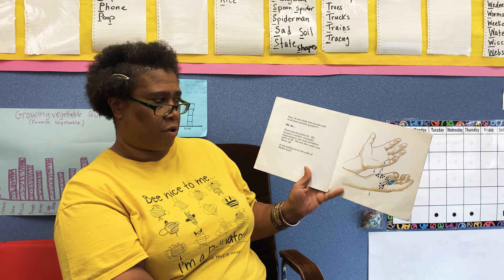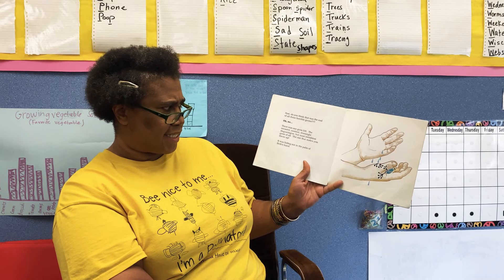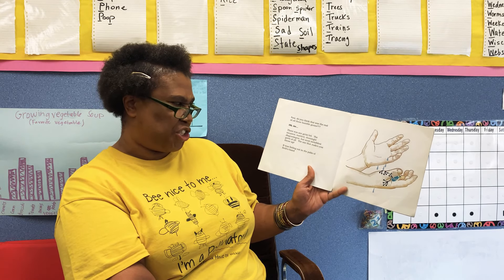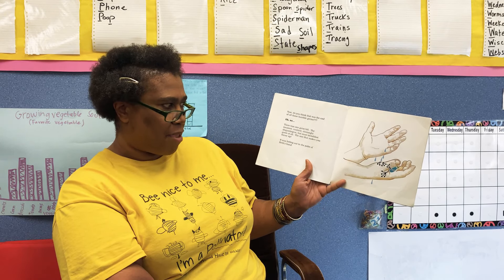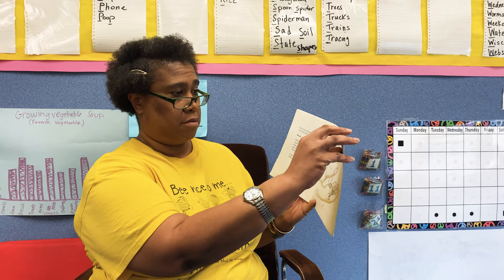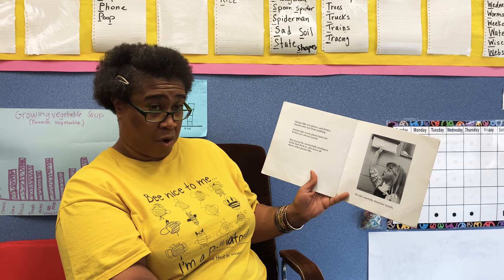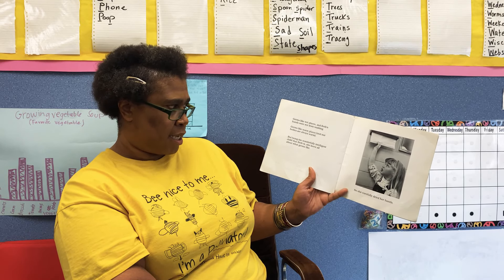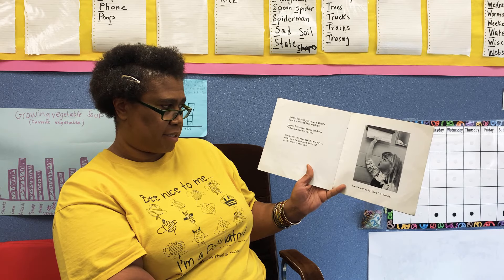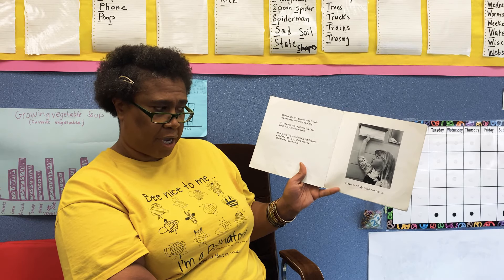Now, do you think that was the end of all those horrible germs? Oh no! There was one germ left — the meanest, nastiest, downright disgusting and most invisible germ of all: the one that makes you throw up! It was hiding in the palm of Beth's hand. Germs like wet places, and Beth's hands were wet from washing. Germs like warm places, and our bodies are always warm. But being the wonderful, intelligent child that Beth is, she knew all about what germs like, so she carefully dried her hands.